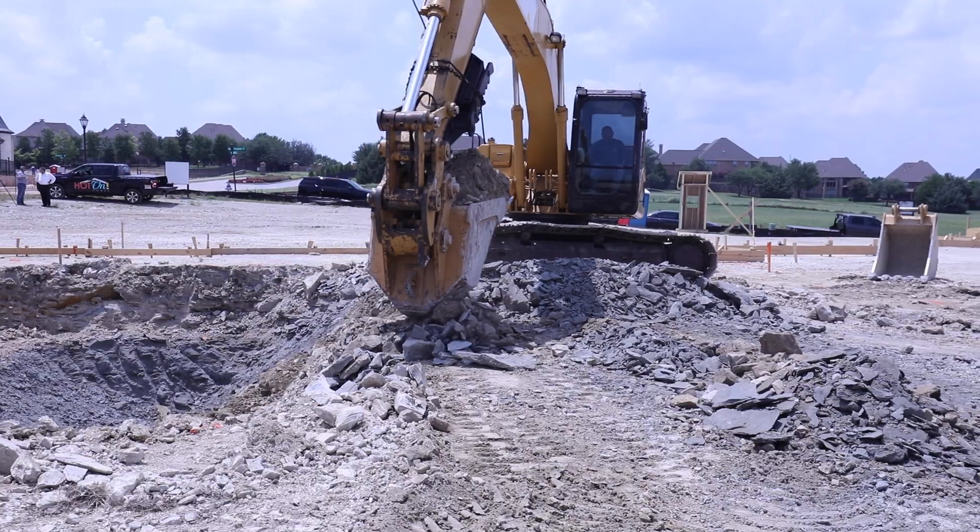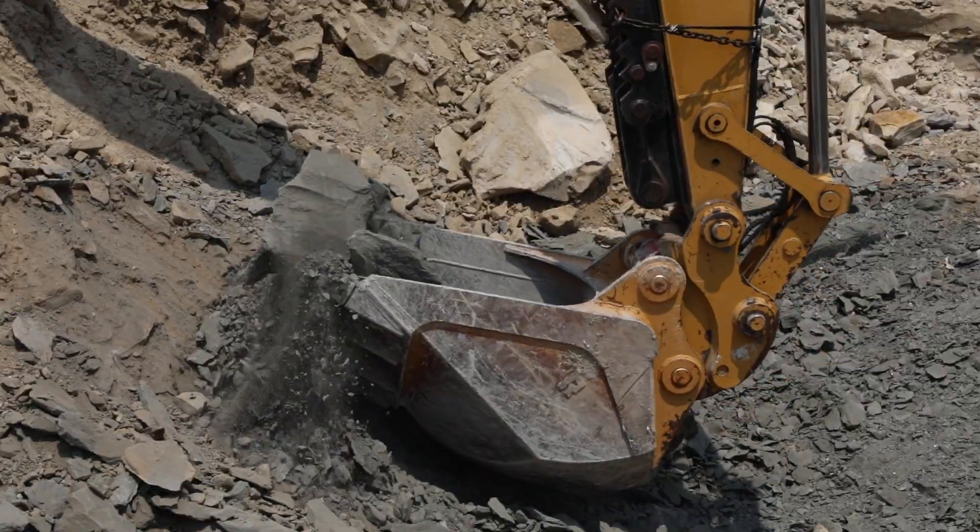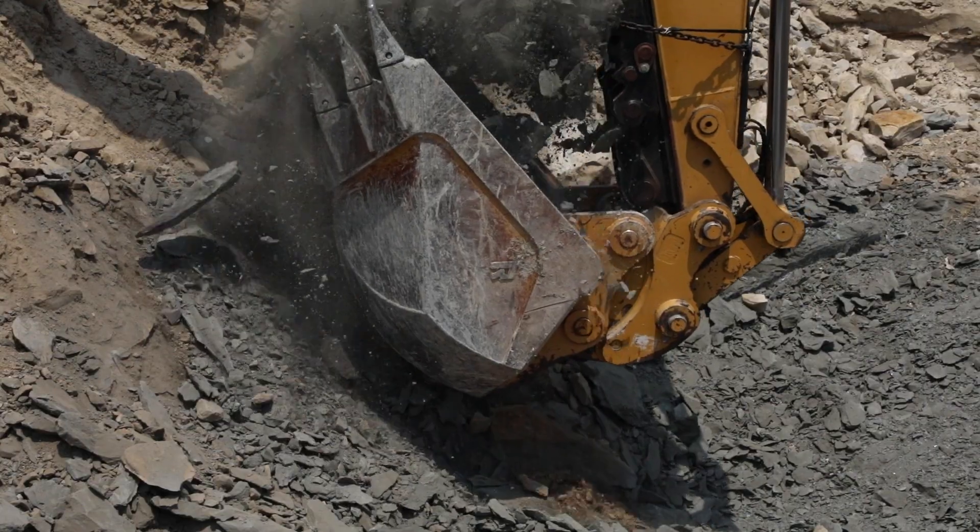There's really no size that we can't do. Most of the customers right now are doing anywhere from 1,500 to 3,000 square feet, and that's a lot of basement — a lot of floor area to be able to do whatever you want with it.